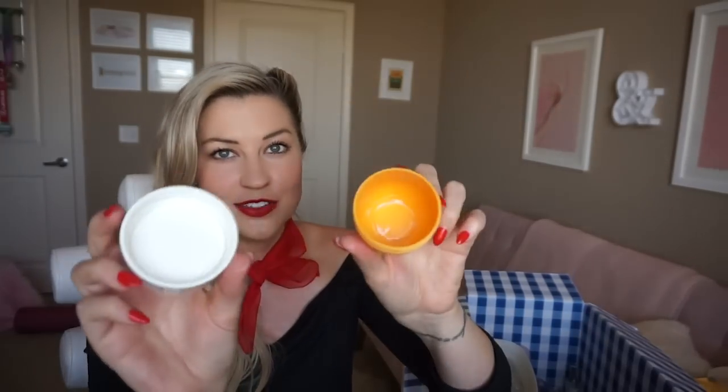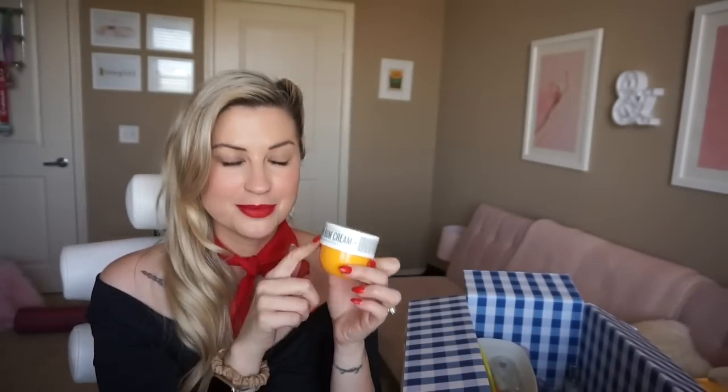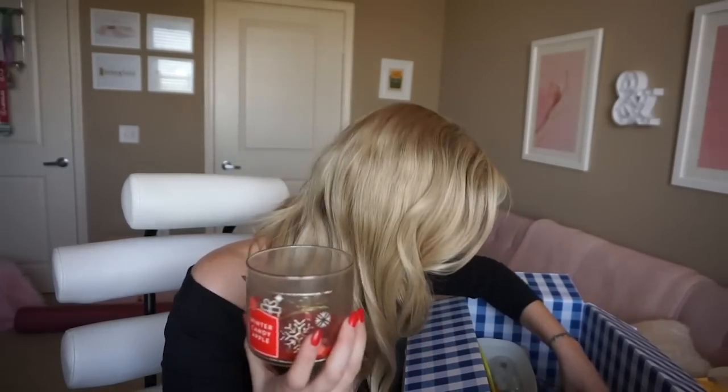Body cream — the Sol de Janeiro Brazilian Bum Bum Cream. I think this is famous for a reason. It smells so good — tropical. Anytime I go on a tropical trip I'd definitely bring this. It's very moisturizing but it also has shimmer in it, and I love to look down at my arm in the sun and see that faint tiny glimmer. It's just like — is she a unicorn or does she use Brazilian Bum Bum Cream? No one knows.